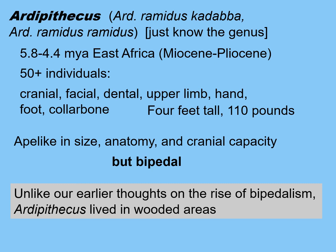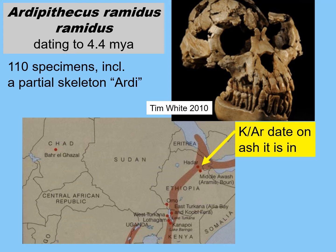Unlike our earlier thoughts on the rise of bipedalism — for many years, until Ardipithecus was found, we thought the earliest hominins arose in savannas during the terminal Miocene climatic change as forests gave way to savannas with scattered trees. But Ardipithecus turned that upside down. We can tell from the other fossil animal remains found with Ardipithecus that it lived in a wooded area. So now we have to rethink what the advantages of bipedalism actually are.